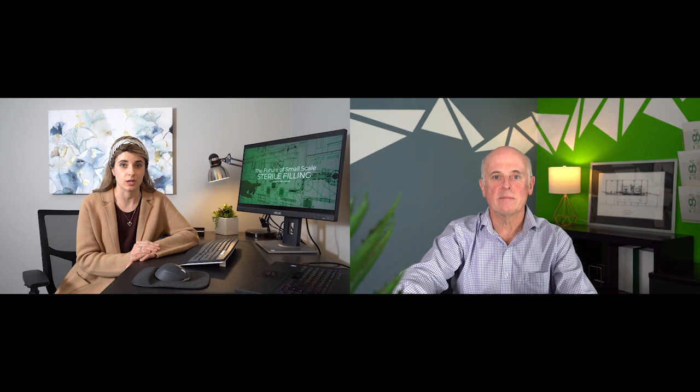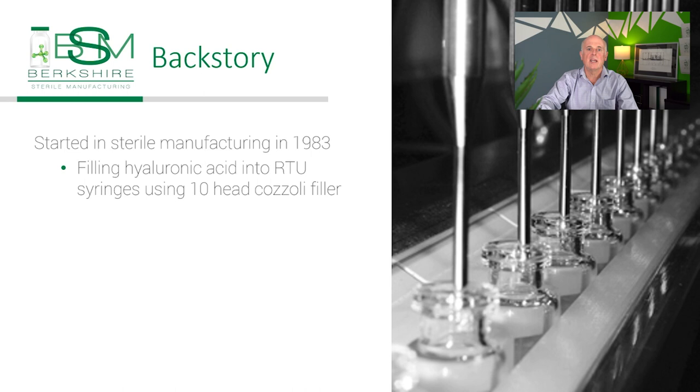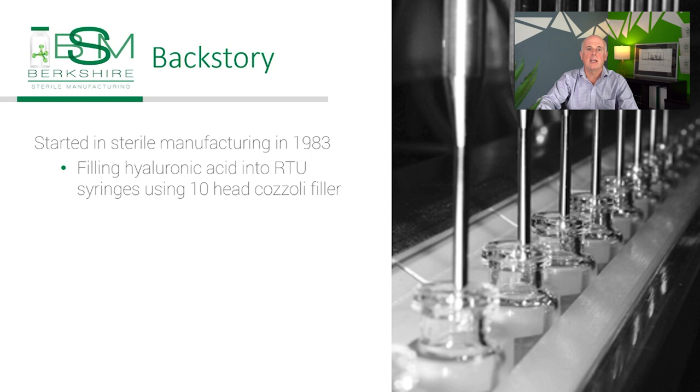Berkshire Sterile Manufacturing CEO and co-founder, Dr. Sean Kinney, is online. Sean, can you briefly tell us about your background in sterile manufacturing?